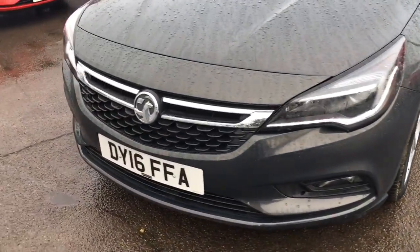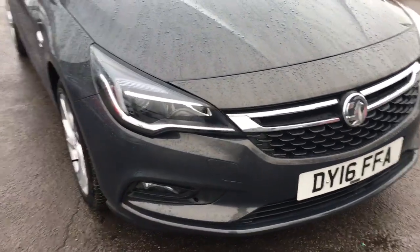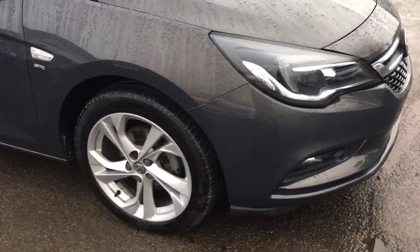As we show you around the car, we have daytime running lights, a chrome grille bar, front fog lights and alloy wheels.